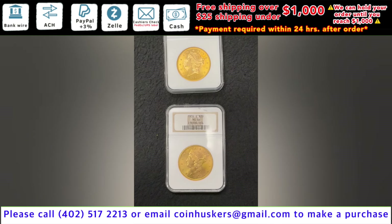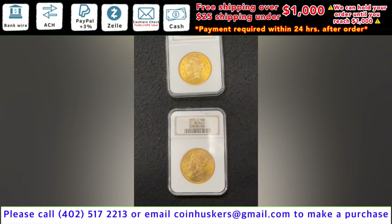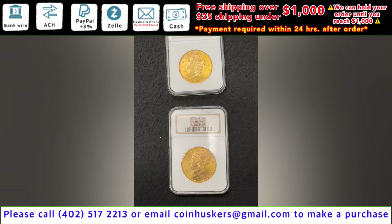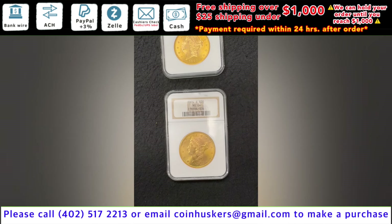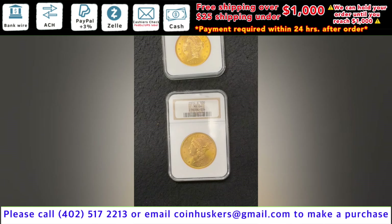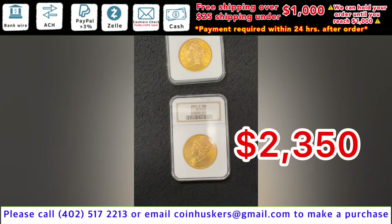Have one 1897-S $20 MS61 NGC graded $20 Gold Liberty head available, be $2,125. And then have one 1904 $20 MS64 $20 Gold Liberty head available, be $2,350.